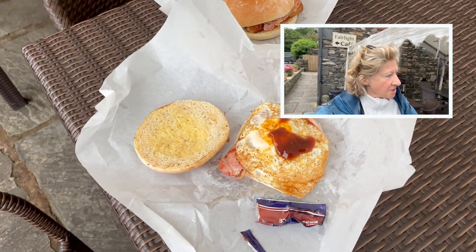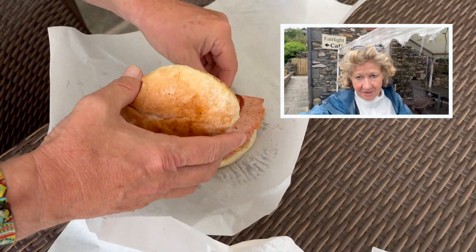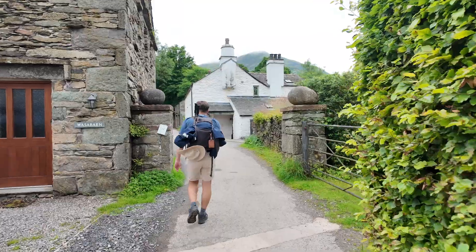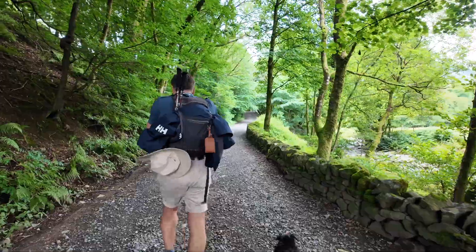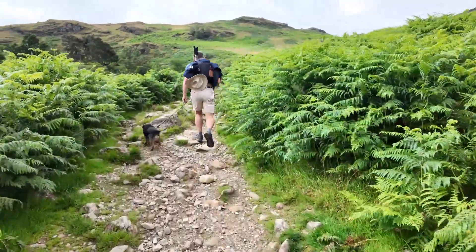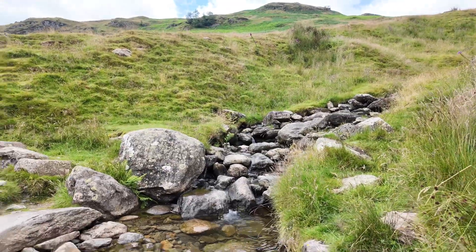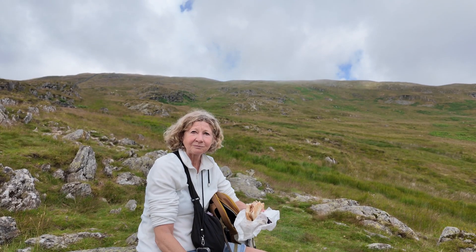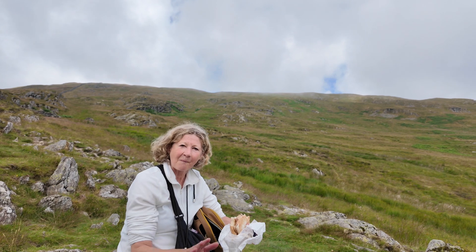We're trying to get some breakfast before our big hike and we're not allowed in with Teddy, which I'm quite surprised at, it being the Lake District. It's a gentle stroll through the village, but once you get out of the village... we are halfway up towards Burke Head Moor on our way up Helvellyn.